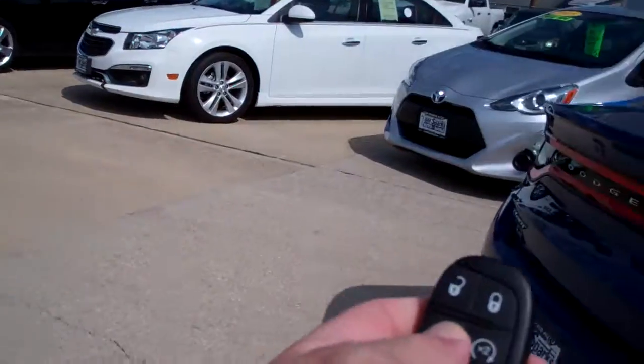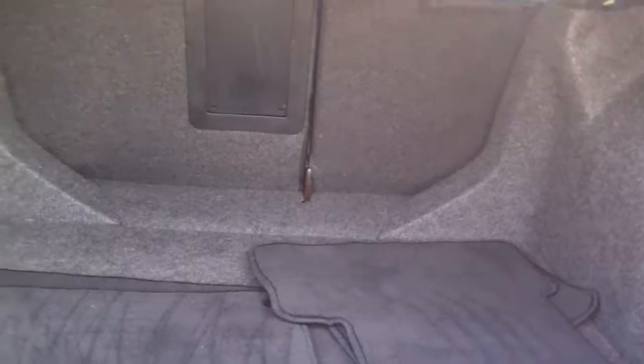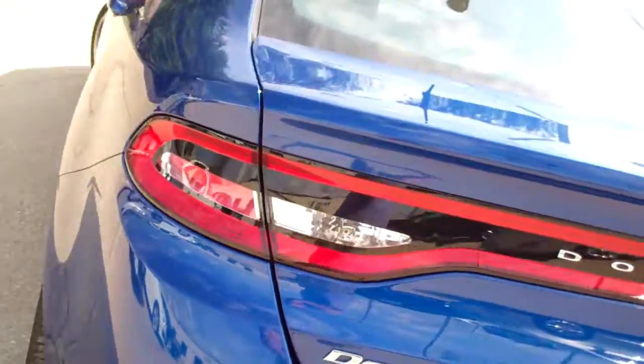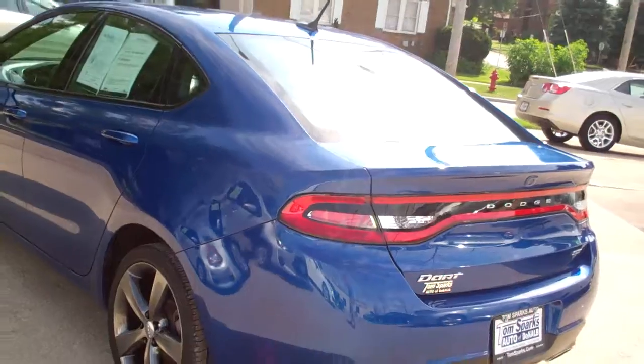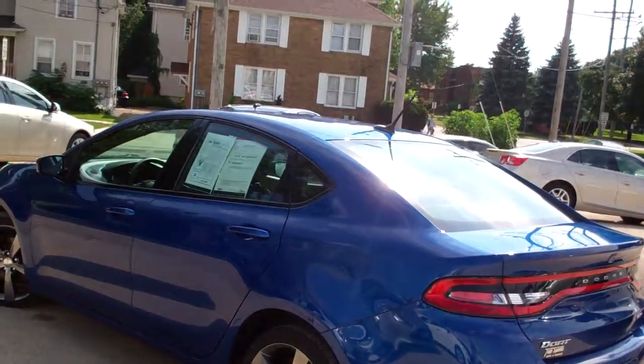We have keyless entry into the trunk, remote start, keyless entry into the car. It's also got back seat smart key technology. Nice size trunk, floor mats. Looks like you've got split fold seats. Front wheel drive, four cylinder — plenty of get up and go. Looks like it's got rear backup assist and camera.